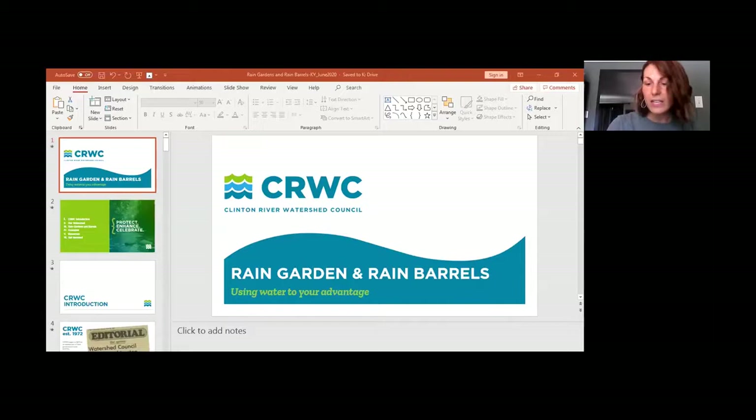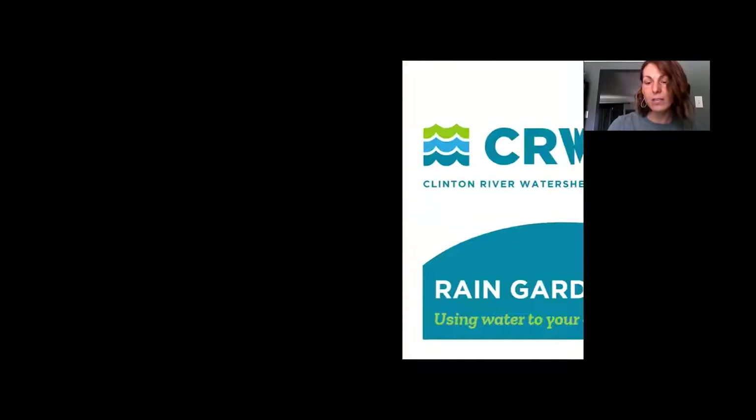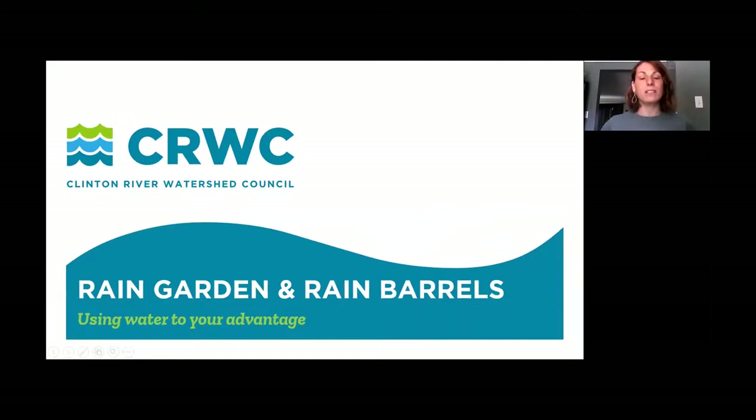Thanks for the introduction. Welcome everybody on behalf of the Clinton River Watershed Council — we're glad you could make this webinar. We normally give presentations in person but circumstances are unusual right now. Please feel free to type any questions you have, and Phil will ask them at the end on your behalf. I'll do my best to answer, treating this as an intro course.